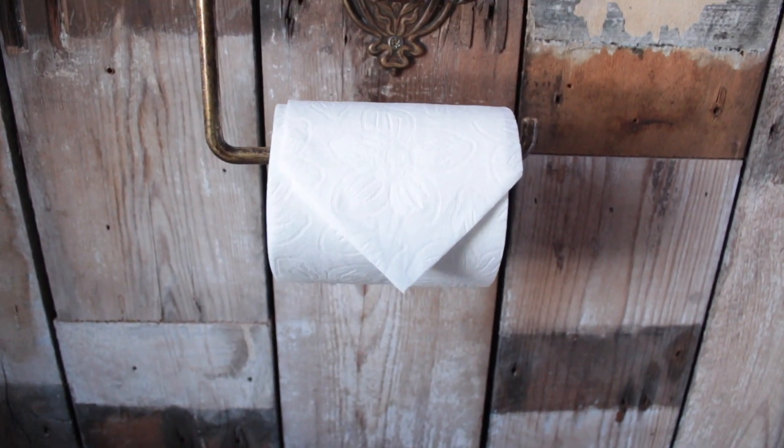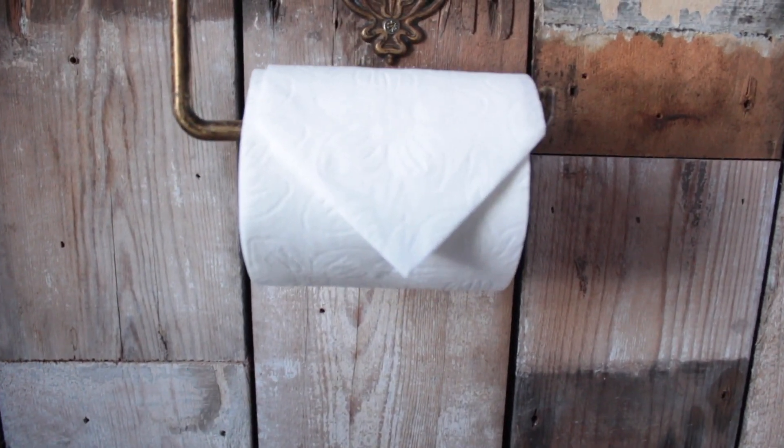Another principle is: at least meet industry standards. Everyone else is putting a point on the toilet paper, so you kind of have to do that as well. If you don't put a point on the toilet paper, it says something — maybe they haven't done all the cleaning, maybe these sheets were there for the previous person. It's incredible that such a little thing as a rubbish piece of origami like this can actually communicate quite so much.